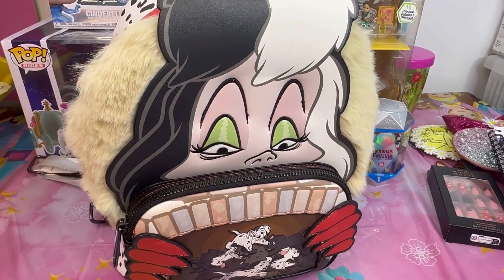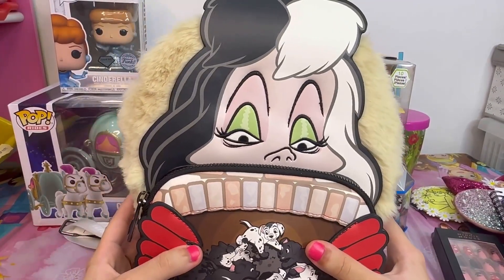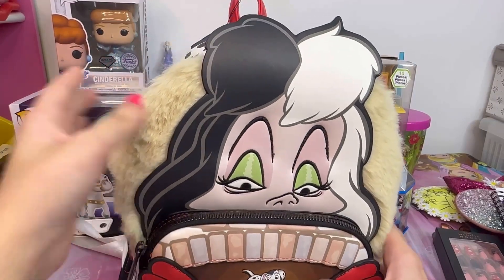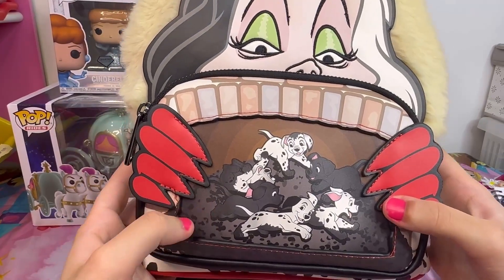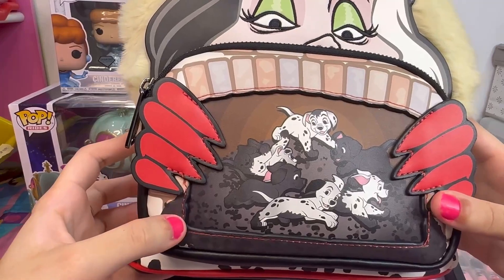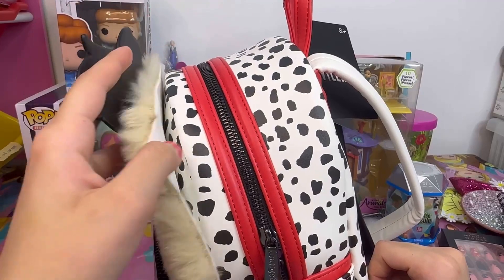I got this Cruella backpack — you can see Cruella's face and her coat, which is really soft, and her red gloves. On the back are the 101 Dalmatians puppies covered in mud, and on the side you can see the puppies' spots in black and white.